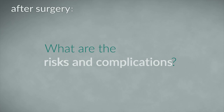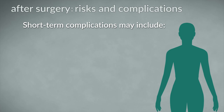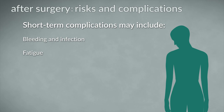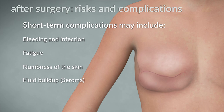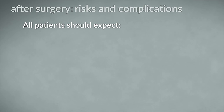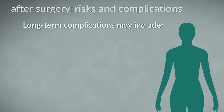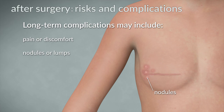What are the risks and complications? As with any surgical procedure, there are risks involved. Most complications are temporary and reversible. Short-term complications may include bleeding and infection at the surgical site, fatigue, numbness of the skin, and fluid buildup called a seroma. In some patients who have had a nipple-sparing mastectomy, there may be lack of blood supply to the nipple that causes tissue loss — this is called nipple necrosis, and about 10% of cases experience some amount of necrosis; however, it is rare to lose the entire nipple. All patients should expect permanent loss of sensation to the breast skin, nipple and areola. Some patients should also expect pain or discomfort, and non-cancerous nodules or lumps due to fat necrosis.